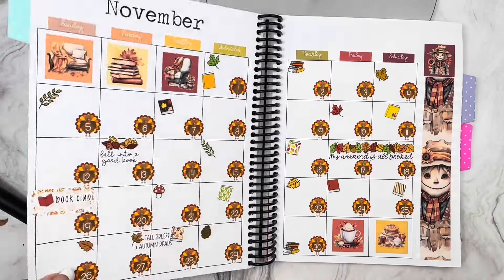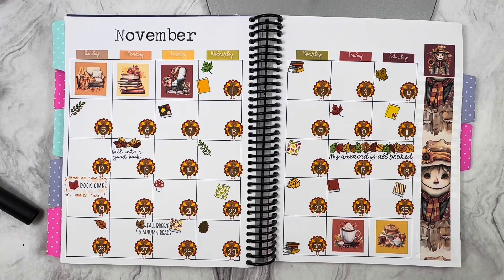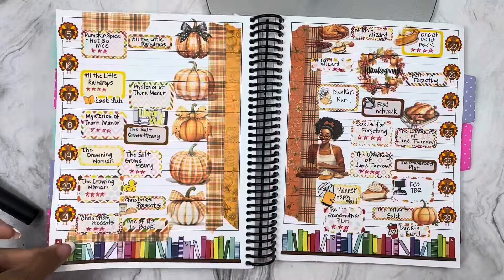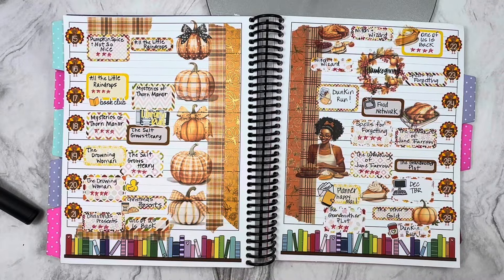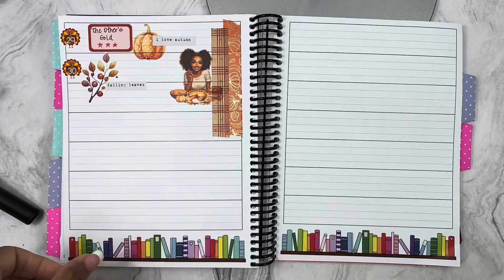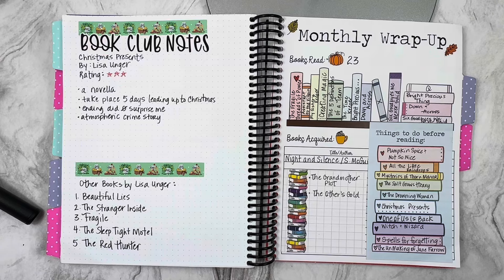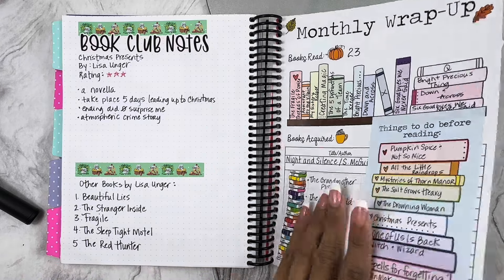Here is November — we go back to the whole fall theme. What you see here is from Doodleberry — so cute. I love the green. It took me a minute but I kind of got my feel for decorating. These pumpkins were my absolute favorite of the year — they're from Robin. The book club pick was Christmas Presents by Lisa Unger, and I even made some notes because I wanted to read more from her. I read 23 books in the month of November — I was killing it!